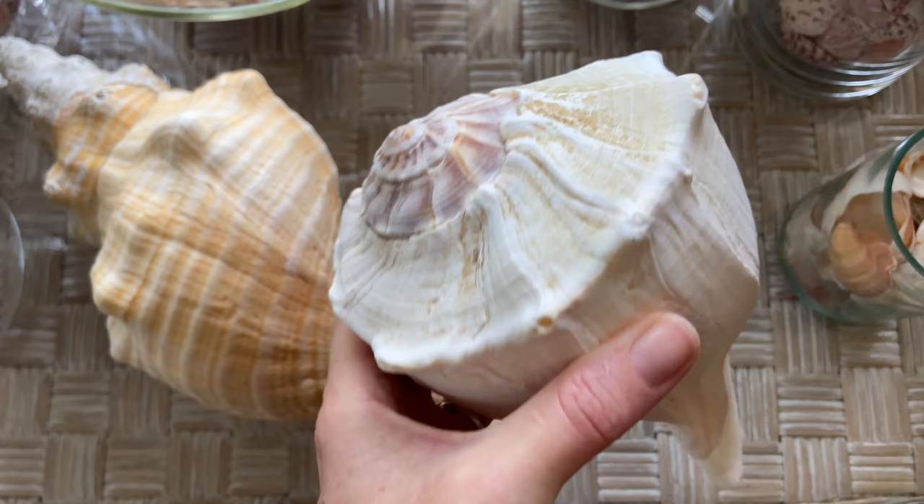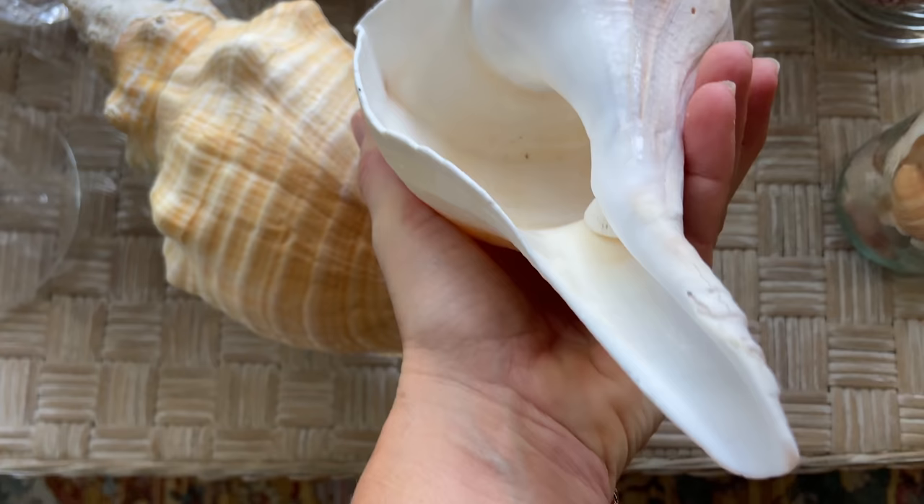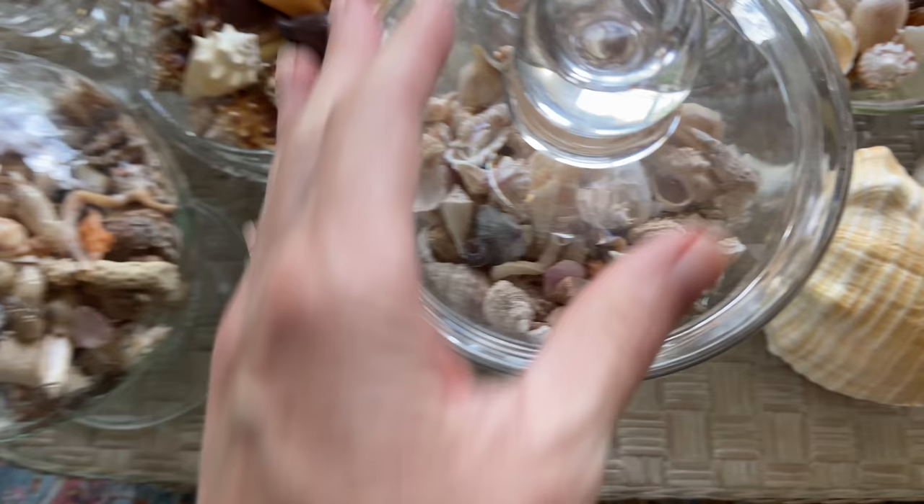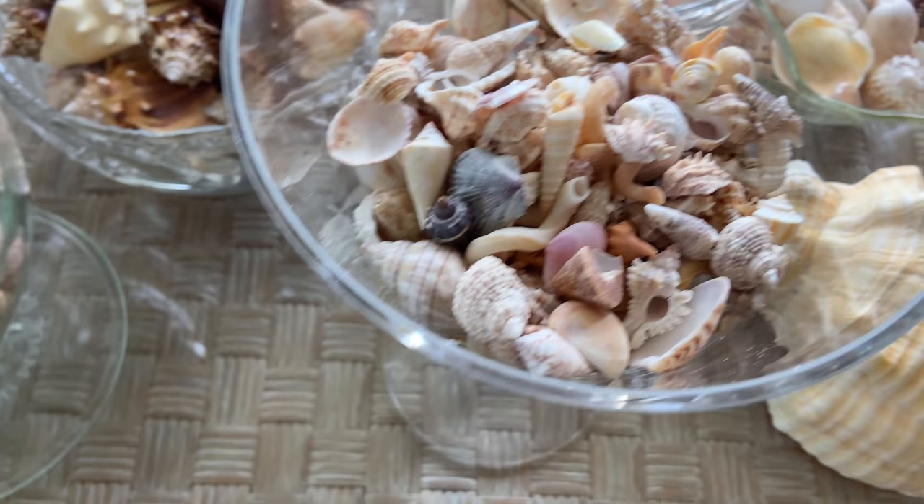This one is a big old lightning whelk I found over on Captiva — that was my first experience of finding a big monster shell. There is a shell jammed in there and I'm just going to leave it; I can't really get it out, so it's really two shells.